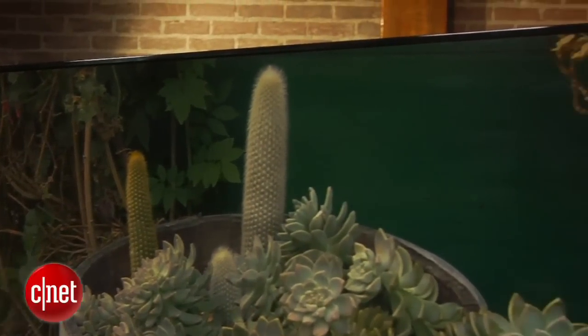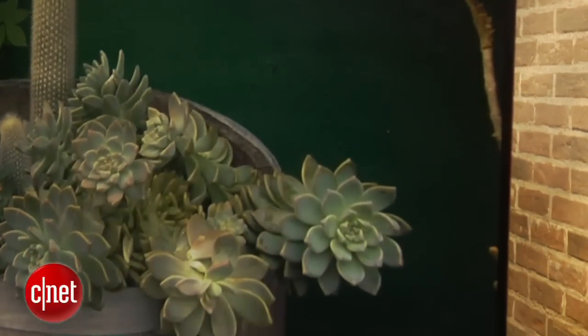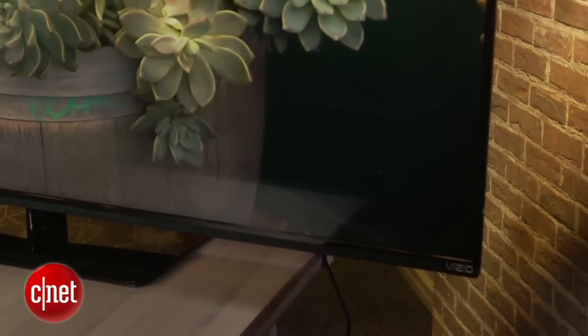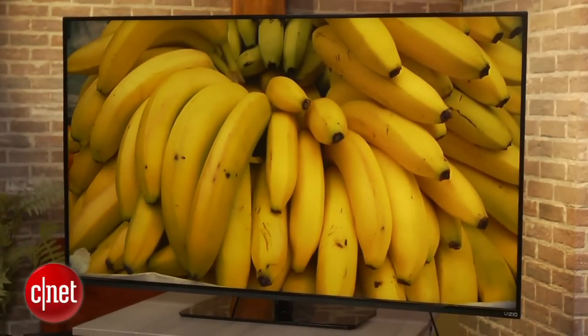I liked a lot of the other things about the E-Series picture aside from its great black levels. It remains uniform across the screen, produces accurate color, and handles reflections well in a bright room. Certain sizes, like this 55-incher, also introduce less gaming lag than other TVs.